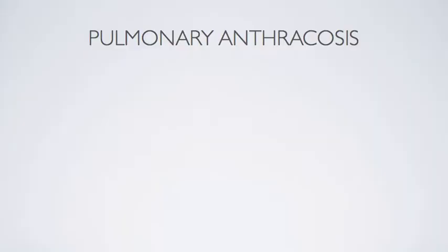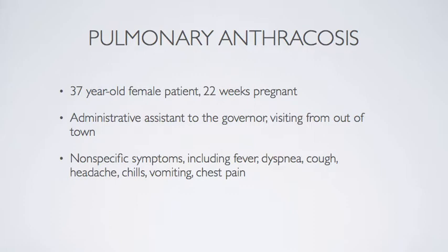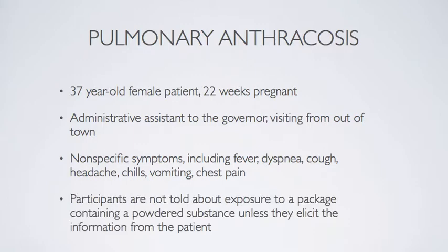In the following scenario, the residents are presented with a 22-weeks-pregnant patient who is suffering pulmonary symptoms. The residents know nothing about the scenario before entering the simulation room and are given no hints beforehand. They are told only that the setting is in the emergency department. She is an administrative assistant to the governor, visiting from out of town, with nonspecific symptoms including fever, dyspnea, cough, headache, chills, vomiting, and chest pain. Participants are not told about her recent exposure to a package containing a powdered substance unless they specifically elicit this information from her.